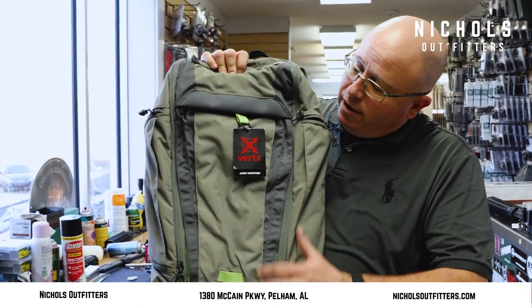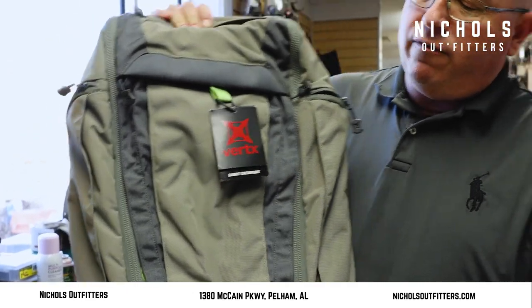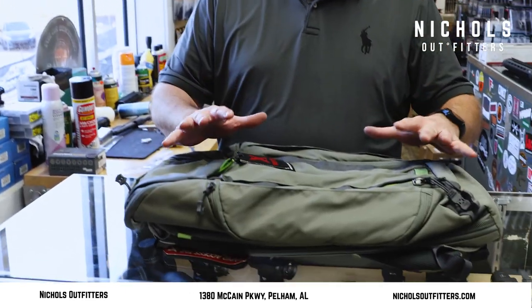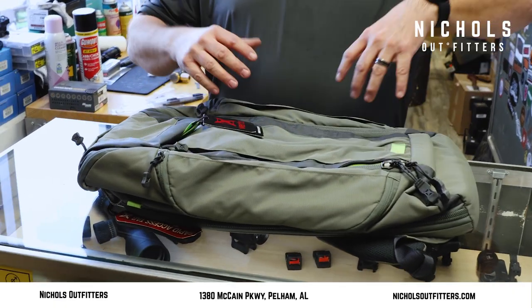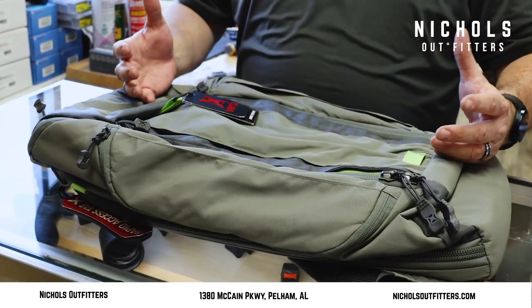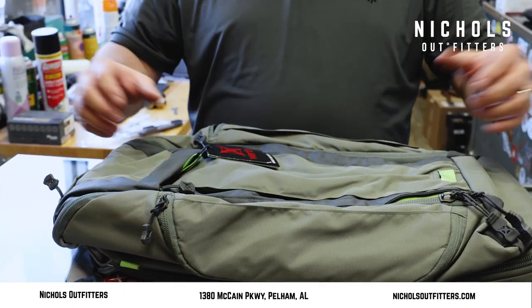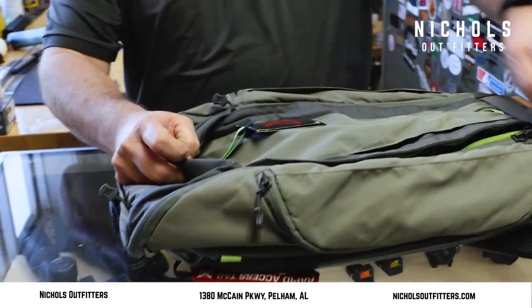I want to talk to you today about the Verdicts bag — this is the Checkpoint, the Gamut Checkpoint bag. It's a very versatile bag with multiple compartments where you can put various items: guns, gear, first aid, snacks, something to get you home — that kind of thing. The nice thing about this bag is it's got multiple places you can store stuff.